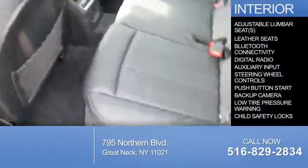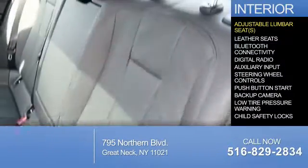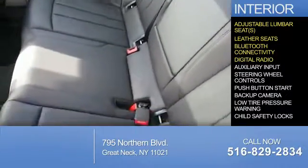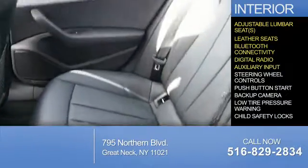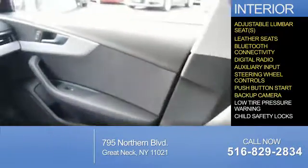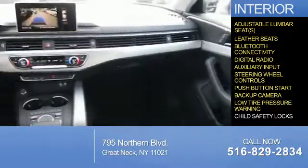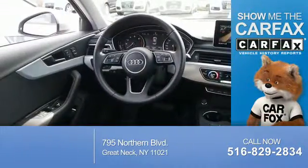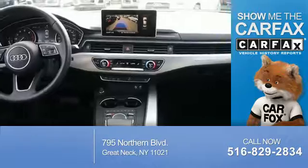Inside you'll find adjustable lumbar seats, leather seats, Bluetooth connectivity, digital radio, an auxiliary input, steering wheel controls, push-button start, a backup camera, low-tire pressure warning, and child safety locks.